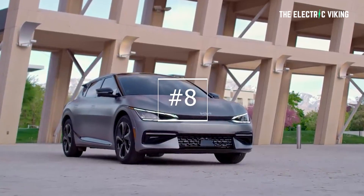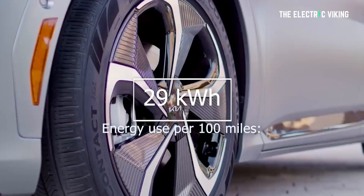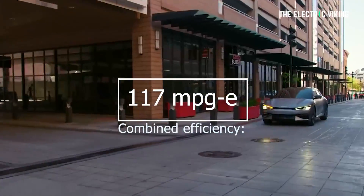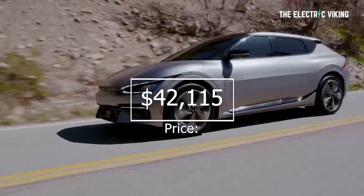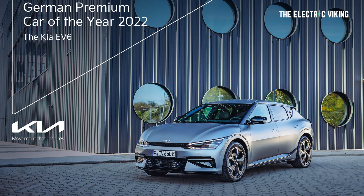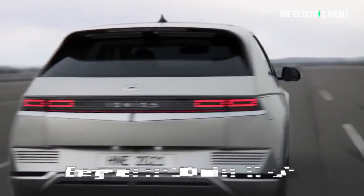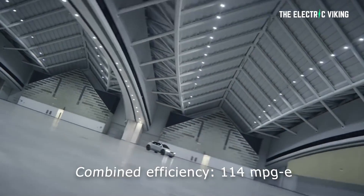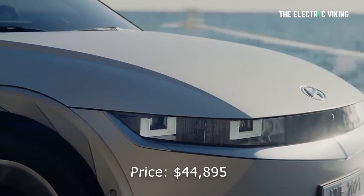Number eight is the 2022 Kia EV6 rear-wheel drive. Its energy use is 29 kilowatt hours per 100 miles, and its combined efficiency is 117 miles per gallon. Its price is $42,000 US dollars. By the way, it also did just win electric car of the year. Number nine is the 2022 Hyundai Ioniq 5 rear-wheel drive. Energy use per 100 miles is 30 kilowatt hours, and its combined efficiency is 114 miles per gallon. It costs $45,000 US dollars.